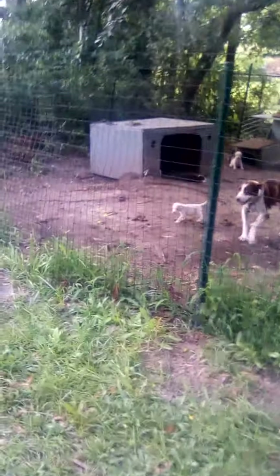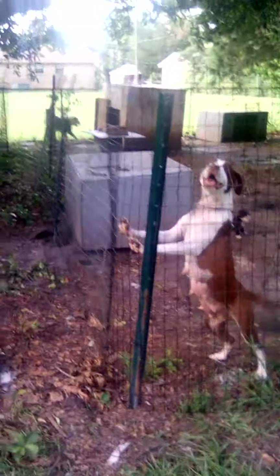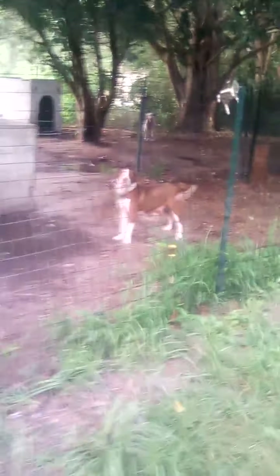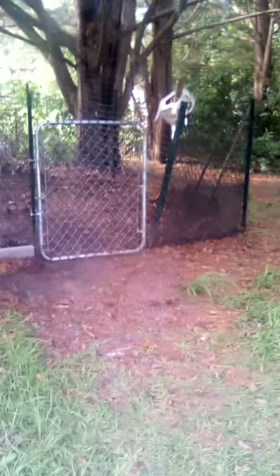The K-9 Camp Butler, Orangeburg, South Carolina, is now completely finished. Fenced all the way around. Gate installed.